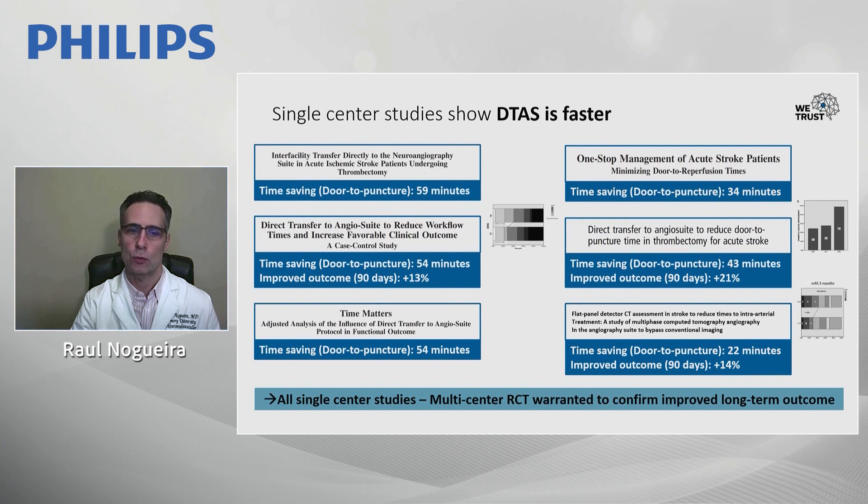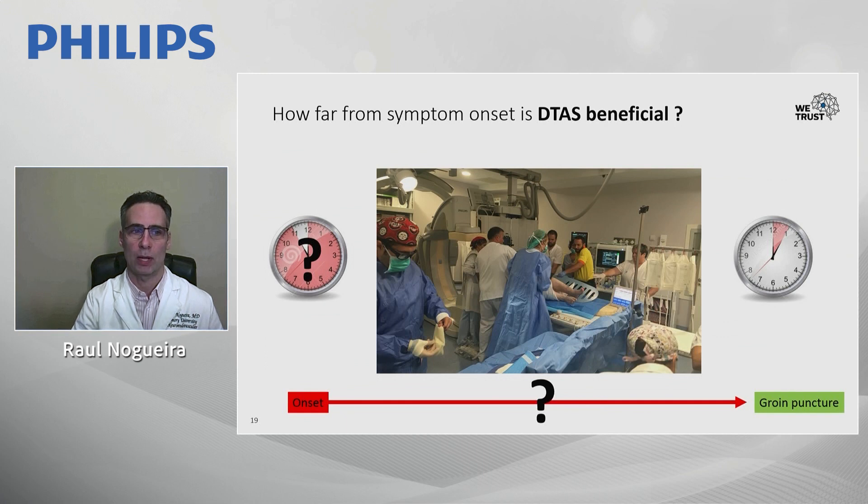Our goal is to show this is actually associated with better functional outcomes at 90 days. The idea is to conduct a multicenter study randomizing patients to these two different selection paradigms. To do that, you need to select the best population — those with the greatest time sensitivity, the fast progressors. Looking at the spectrum from onset to groin puncture, we need to identify which patients are most time-sensitive.